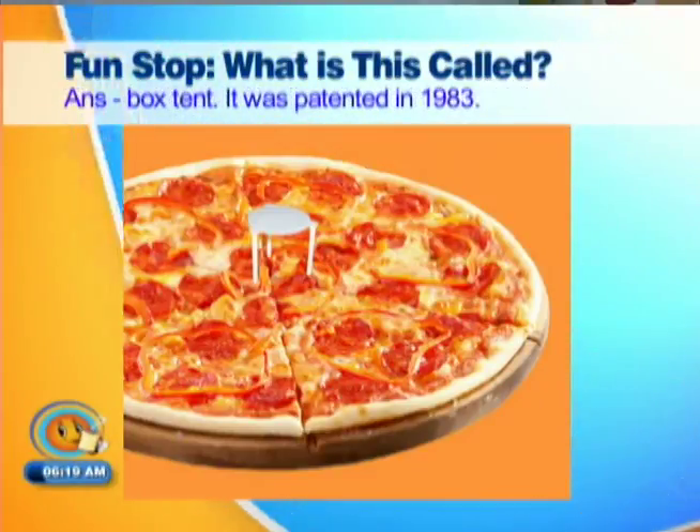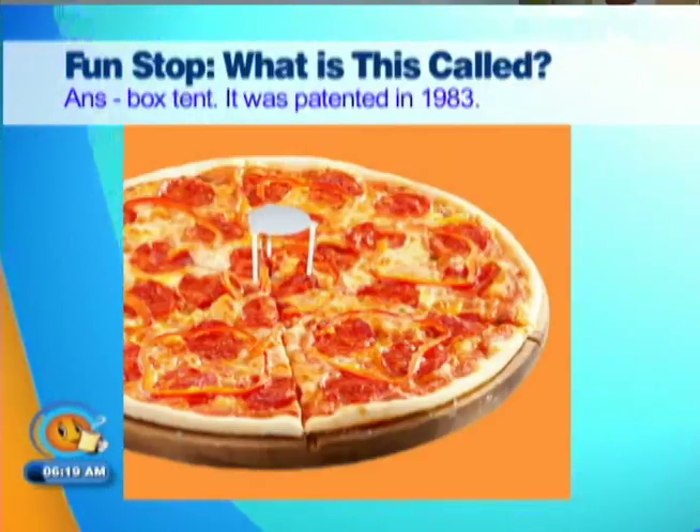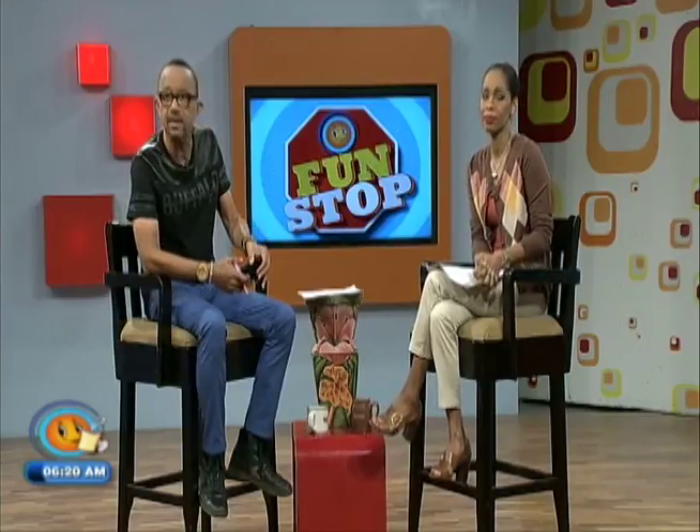So does that really work? So the box doesn't come — oh, okay. But I've never seen that when they're delivered. Look at it. Oh, box tent! All right. What is the next?